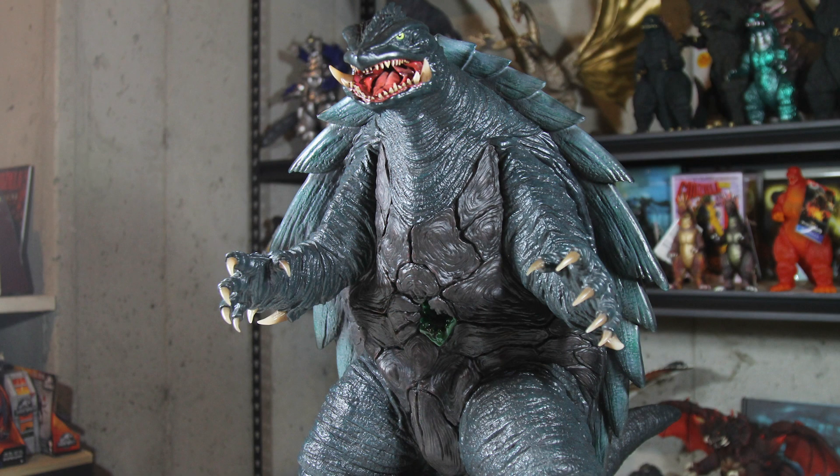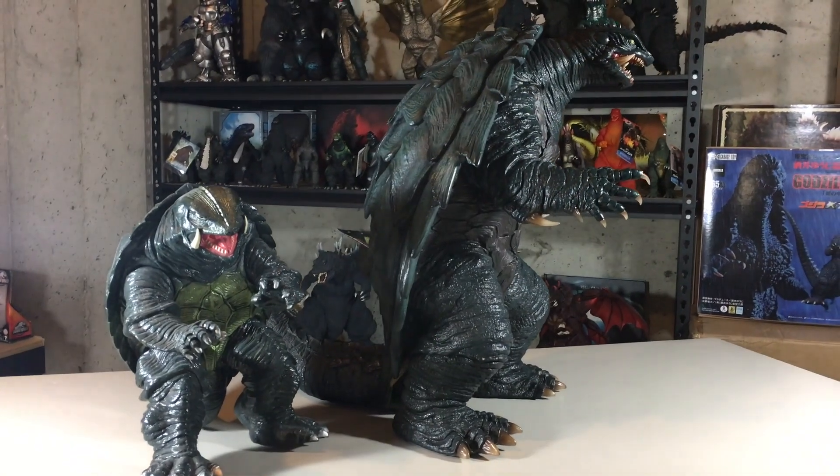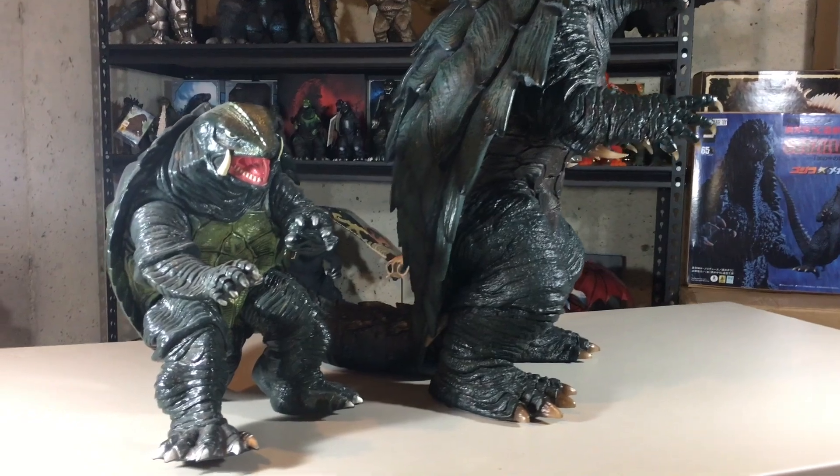I'm a big fan of Gamera, but for whatever reason I only have one other Gamera figure in my collection, which is a Bandai Gamera 95. This one, though, makes up for my lack of Gamera figures.